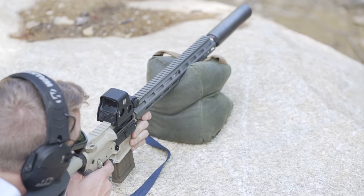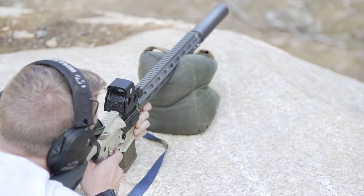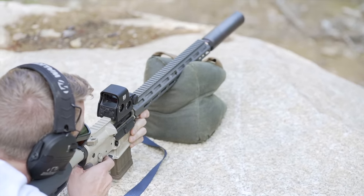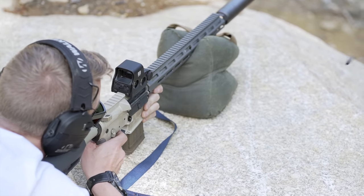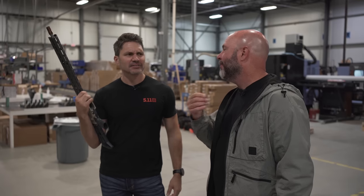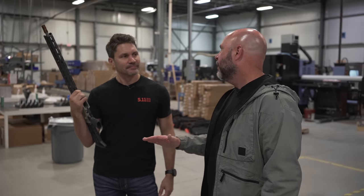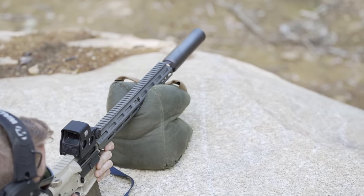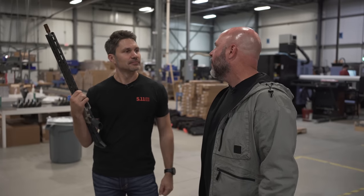Kevin continues: 'Some people say their hammer-forged gun shoots half MOA — and it probably does, but get a hundred of them and average those groups, then average the groups from a stainless matched barrel. The stainless is going to be better. All of our guns are rated under 1 MOA, and the reality is most of them are half that. We're producing thousands of guns. With this gun I can shoot three-quarter MOA with match ammo, and there are people that can shoot it better than me.'